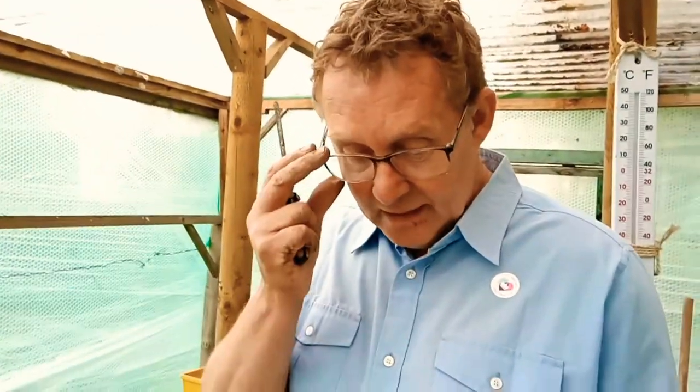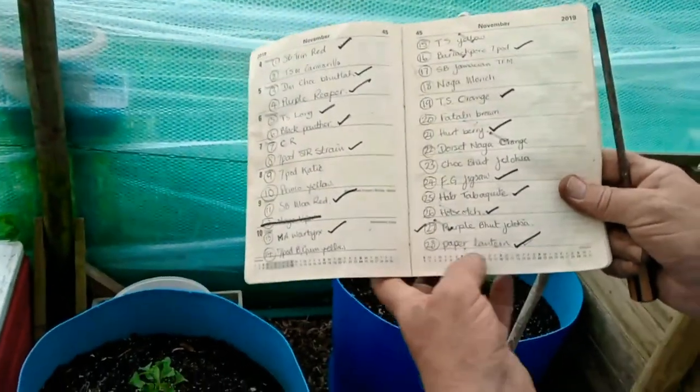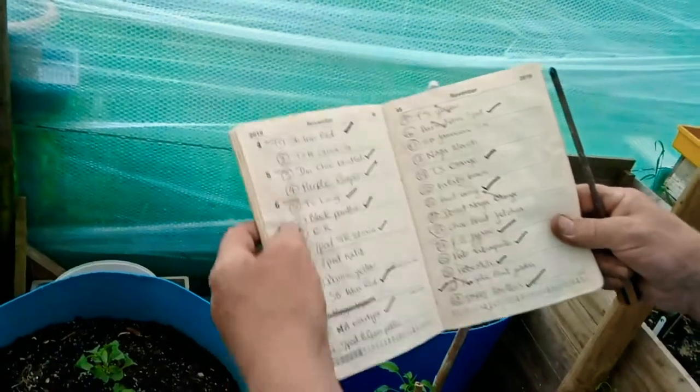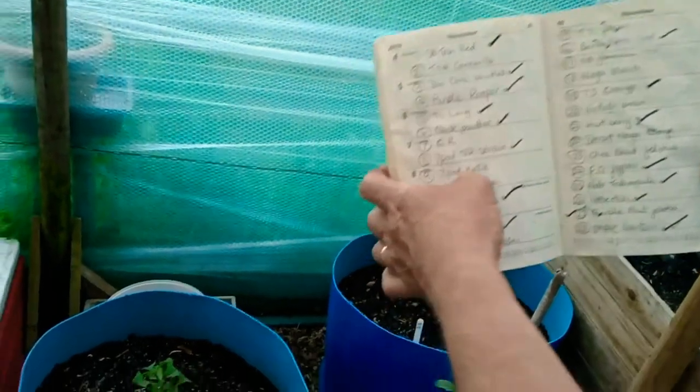I'm now going to make a separate list of all the ones that have survived. I'm very happy about my Hot Scotch, which looks an amazing plant, and the Paper Lantern. Not many people have heard of these. The Seven Pot Katie is the hottest English variety at 1.8 million Scovilles and I've tried for two years on the trot and cannot germinate a single seed. I should get a good crop anyway.